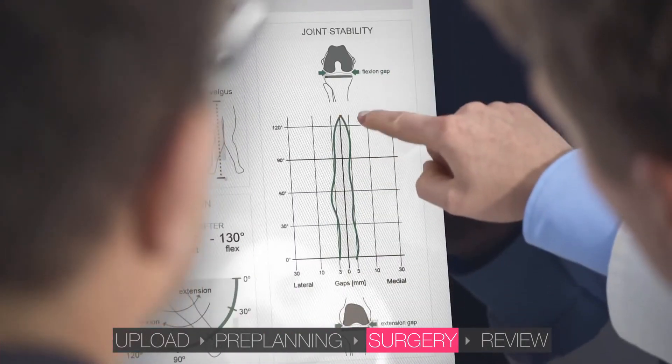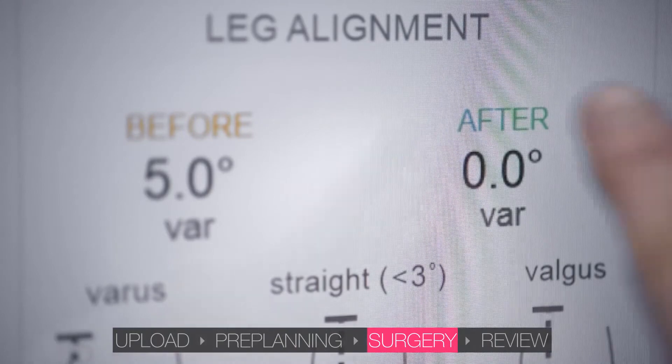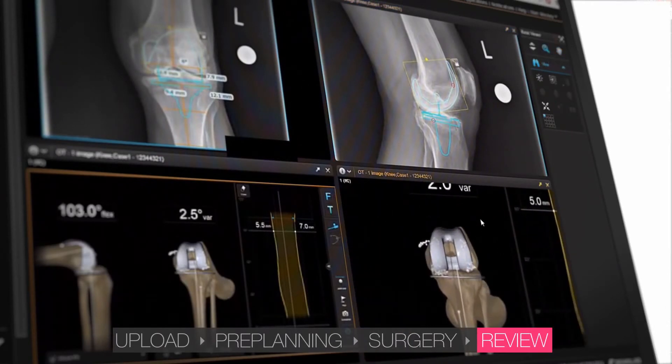Once surgery is complete, a patient report displaying the surgical outcome values is saved on the system and can easily be shared with colleagues or the patient. After the surgery, the surgeon can review all related data from PACS or Quentri on Buzz or an office PC.